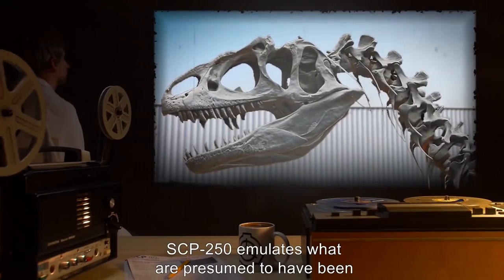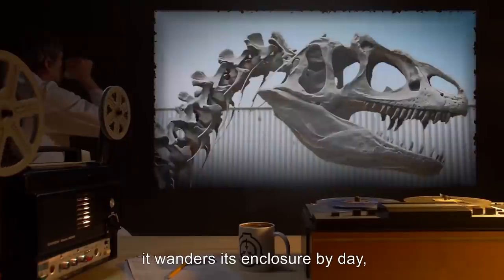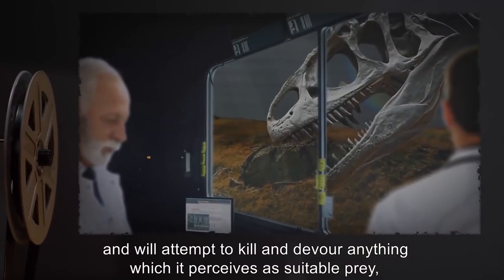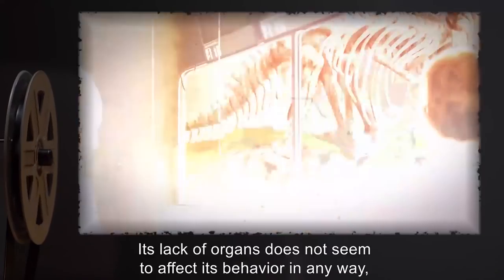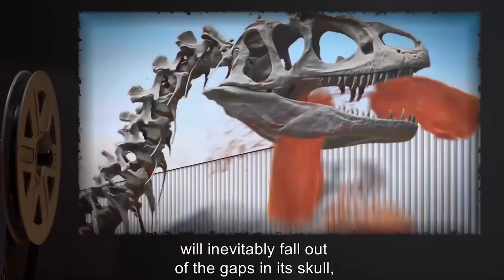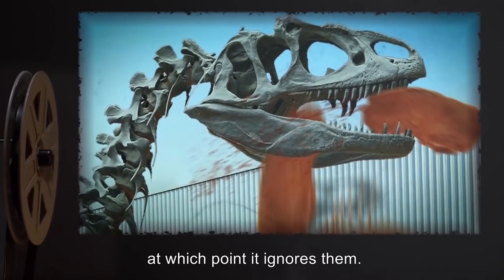SCP-250 emulates what are presumed to have been the standard daily activities of a living Allosaurus. It wanders its enclosure by day, enters a state of dormancy by night, and will attempt to kill and devour anything which it perceives as suitable prey, including humans. Its lack of organs does not seem to affect its behavior in any way, except that the remains of any prey it consumes will inevitably fall out of the gaps in its skull, neck, and ribcage, at which point it ignores them.